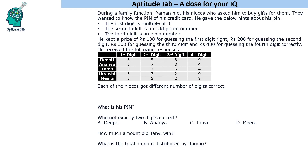The first digit is a multiple of three. The second digit is an odd prime number. The third digit is an even number, and no hint was given for the fourth digit. There was a prize for guessing: 100 rupees for the first digit, 200 for the second digit, 300 for the third digit, and 400 for guessing the fourth digit correctly. These are the responses received from the five people, and each of the nieces got a different number of digits correct.